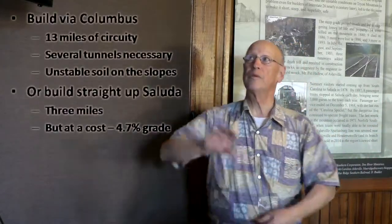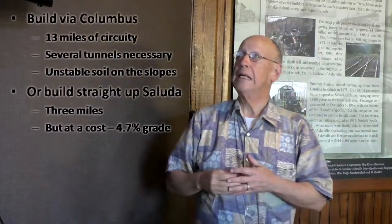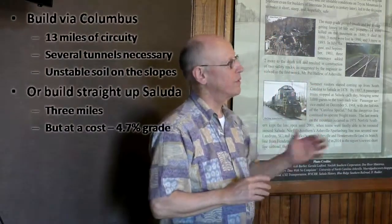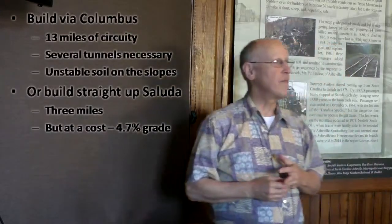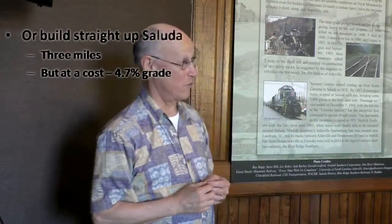There are stories of railroads enthusiastically trying to build tunnels — they dig in and it's all sand, caving in as they go. I think the unstable soil and slopes spooked them. The alternative was to build straight up Saluda: a short, compact distance of three miles, with the trade-off being a 4.7% grade.